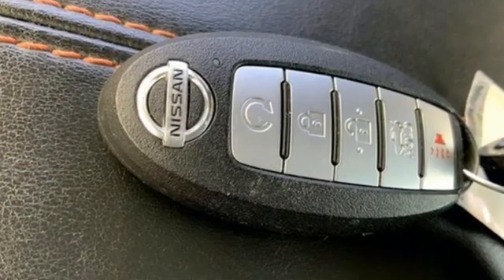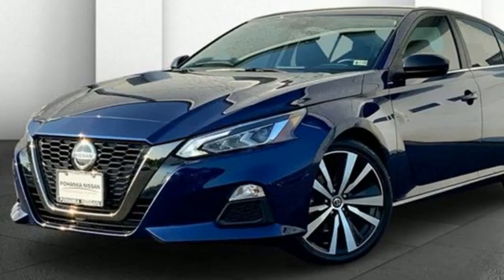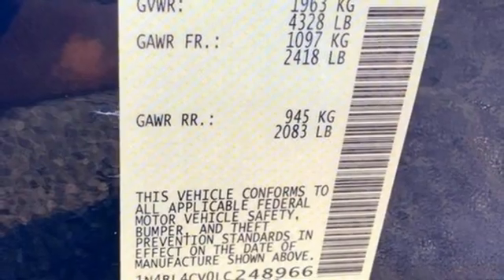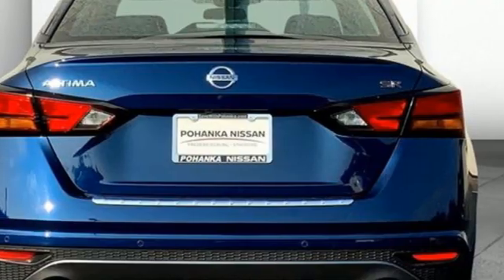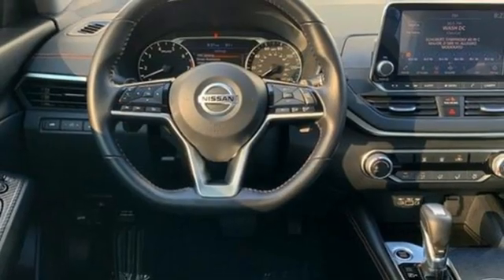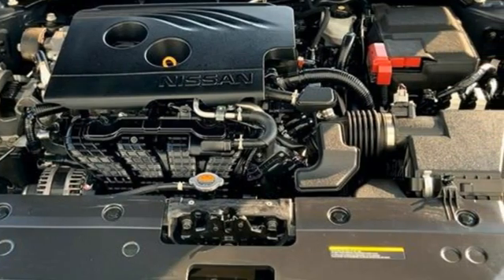Get ready for an impressive combination of features: streaming audio, remote engine start, front heated sports seats, rear parking sensors, doors and push-button start proximity key, manual tilting steering column, inline four-cylinder engine, active grille shutters, sport suspension, and continuously variable automatic transmission.